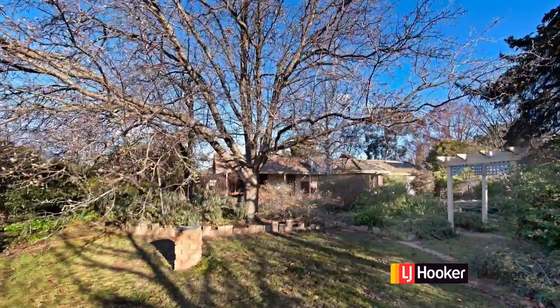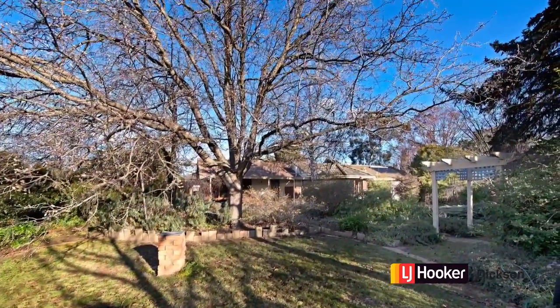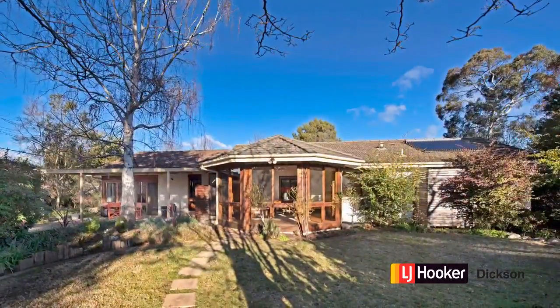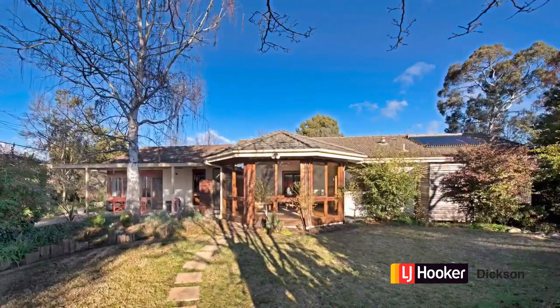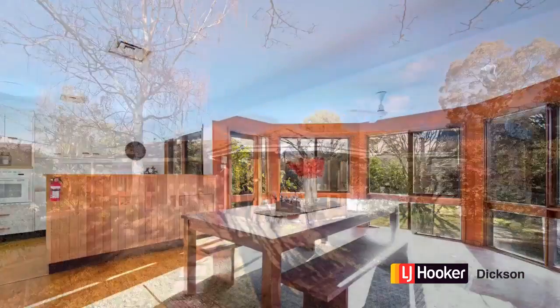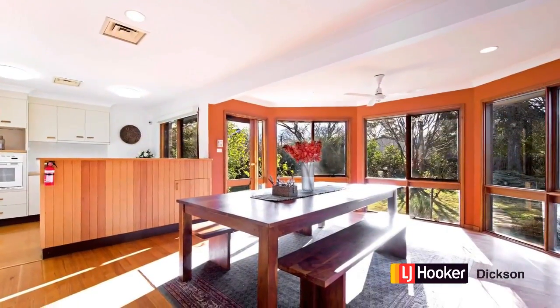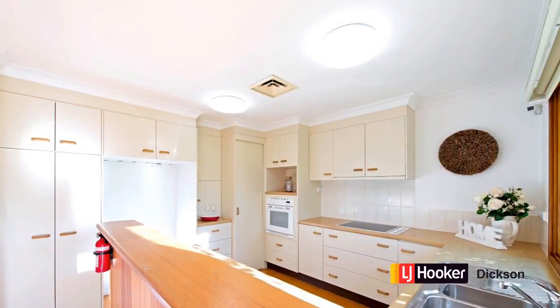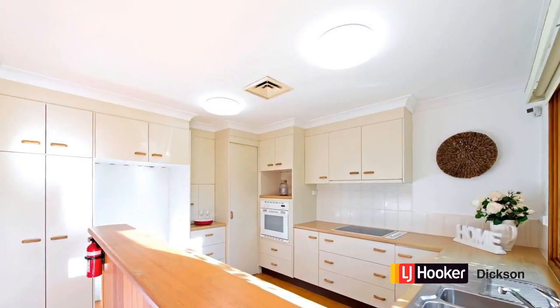Behind this relatively humble facade is a surprising home, a surprising garden, and a beautiful block. As I mentioned before, it's probably the money shot — the best aspect of the home. It faces north, which means the living areas are just sun-drenched.